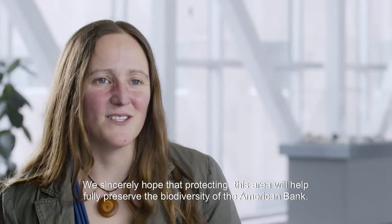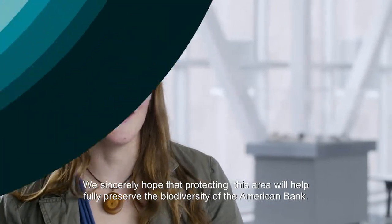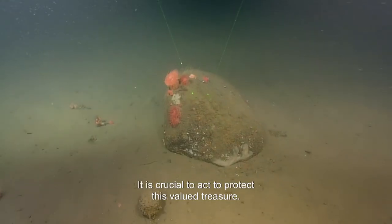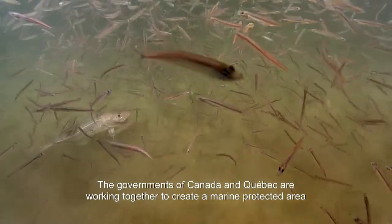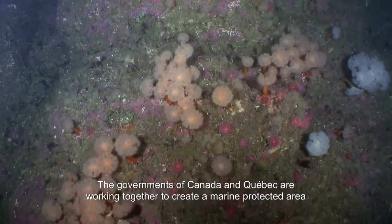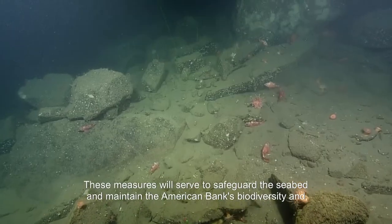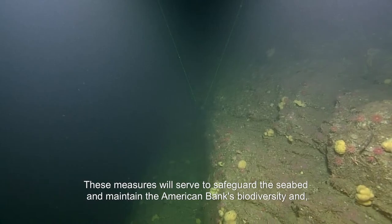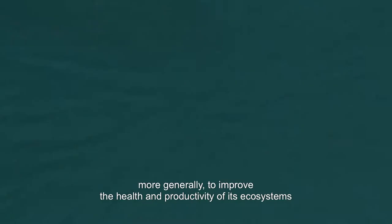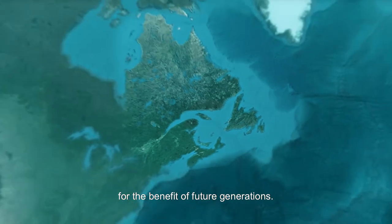We sincerely hope that protecting this area will help fully preserve the biodiversity of the American Bank. It is crucial to act to protect this valued treasure. The governments of Canada and Quebec are working together to create a marine protected area that will help conserve this unique and singular environment. These measures will serve to safeguard the seabed and maintain the American Bank's biodiversity, and more generally, to improve the health and productivity of its ecosystems for the benefit of future generations.